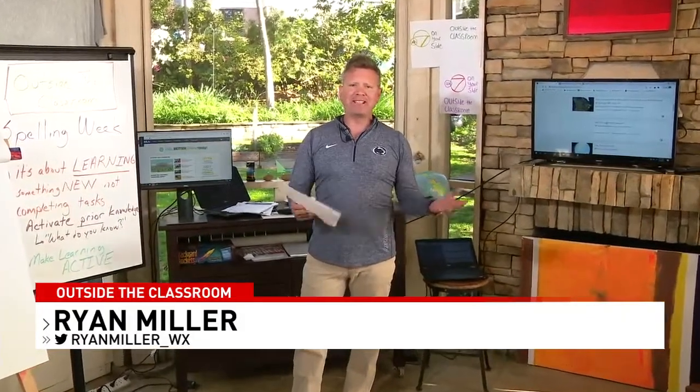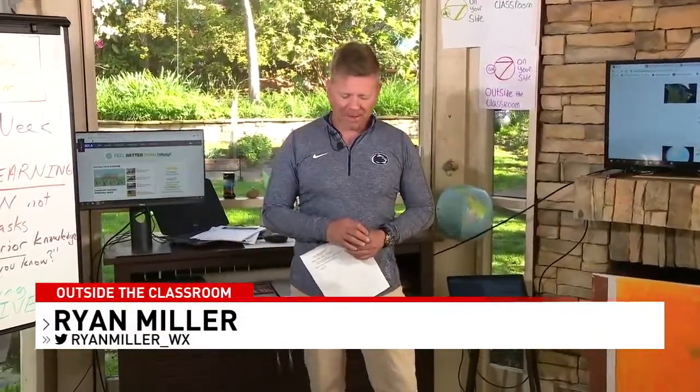Good morning, it's Outside the Classroom and I'm meteorologist Ryan Miller. It's a beautiful sunny day once again. We are here to help you out, to provide some educational resources that you can use at home while we're away from the classroom.